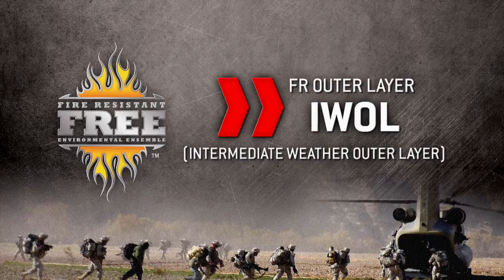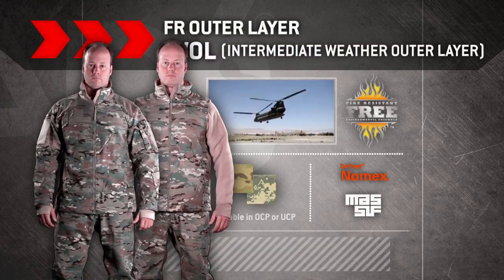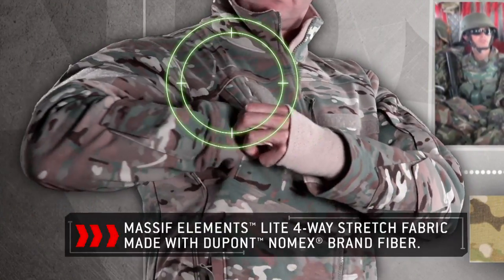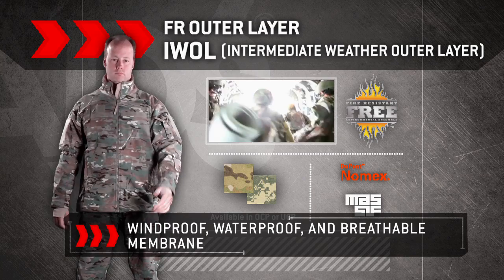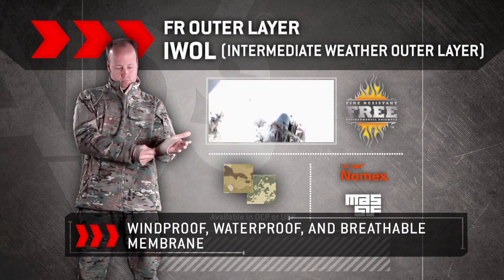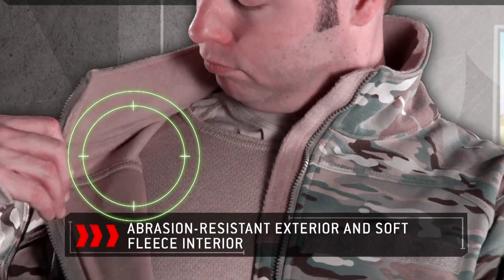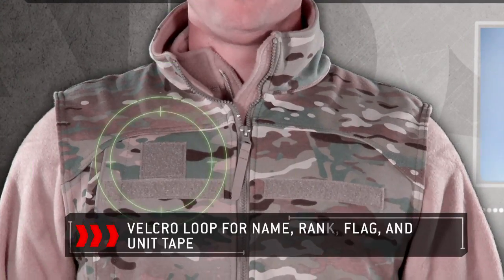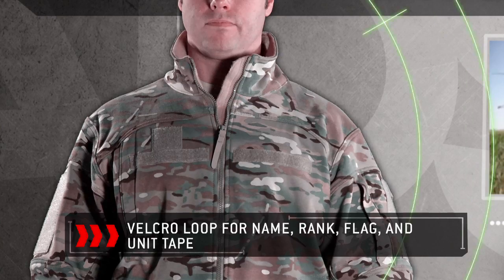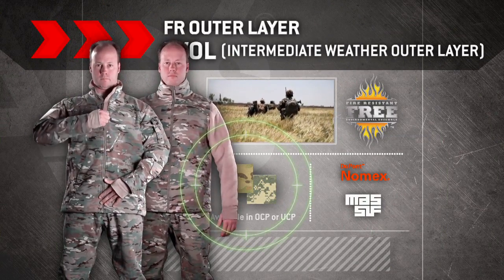FREE Intermediate Weather Outer Layer. The FREE System I-WALL jacket, vest, and trousers are constructed with abrasion-resistant Massif Elements four-way stretch fabric made with DuPont Nomex fiber. Its windproof, waterproof, and breathable membrane helps keep the elements out without trapping sweat, and the soft fleece interior keeps the warfighter warm and protected. The I-WALL jacket and vest also feature Velcro loops for name, rank, flag, and unit tape. The I-WALL is available in OCP or UCP.